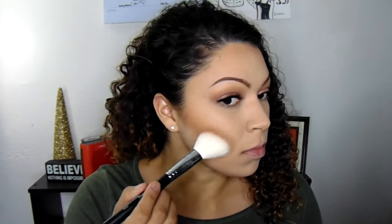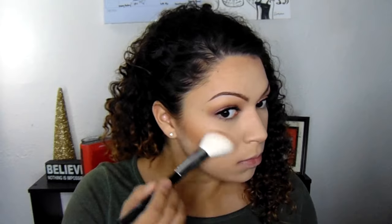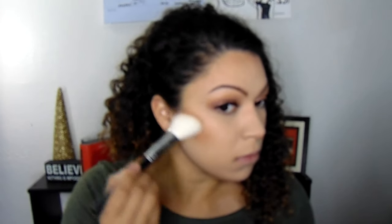Then I take the banana shade from the NYX contour palette to define my contour a bit more. For Valentine's Day I really wanted my face to look super flawless, so I also apply that banana powder underneath my eyes for added highlight. Then I use my ELF Baked Blush in Rich Rose — it adds a super natural glow. Using my Jelly Pong Pong highlighter, I apply it on my cheekbones and down my nose as a base for my powder highlighter.